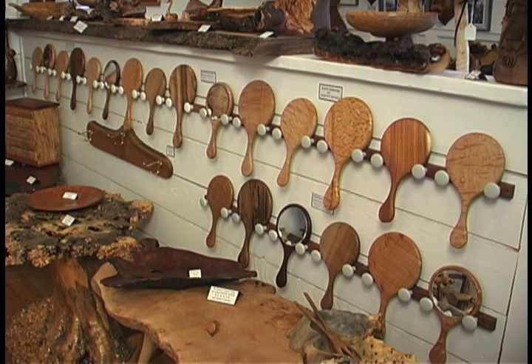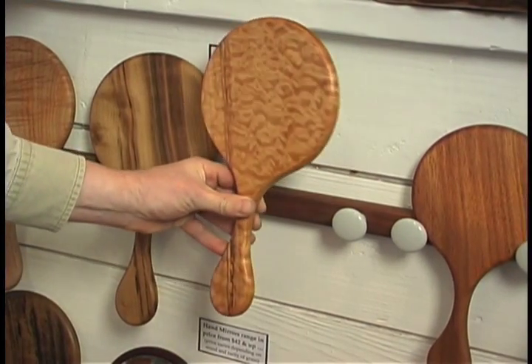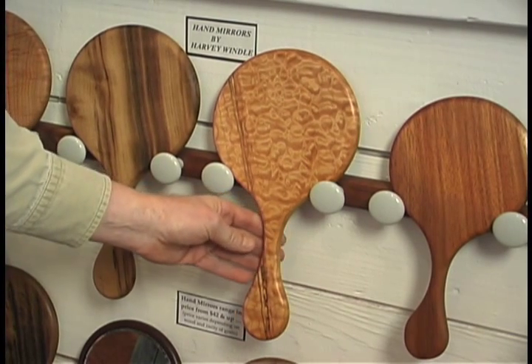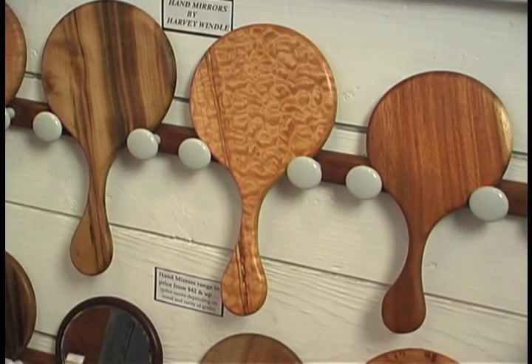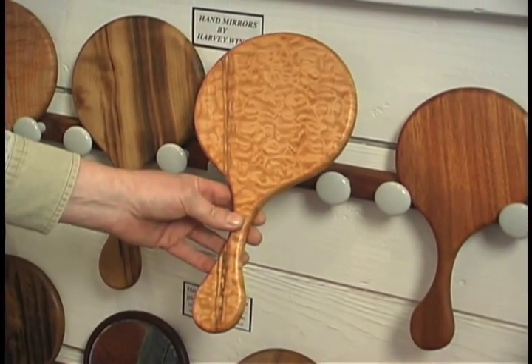I've made hand mirrors for probably almost thirty years now. They were one of the first things that I made combining function with beauty. I like that when you pick the mirror up it's very tactile in your hand — you're not going to feel hard edges, you don't see hard edges. And the back of the mirror really lets you look at the wood grain and experience what nature has done so beautifully.